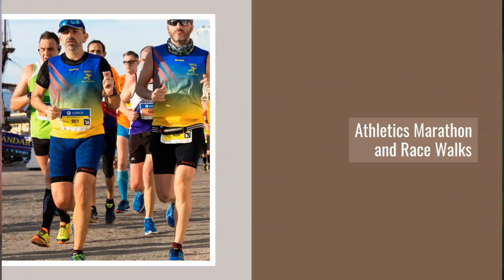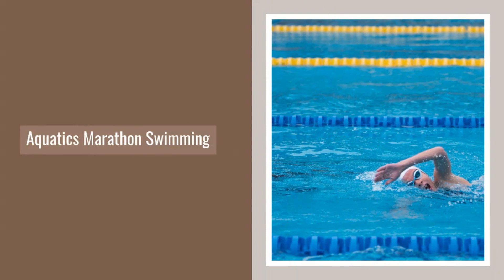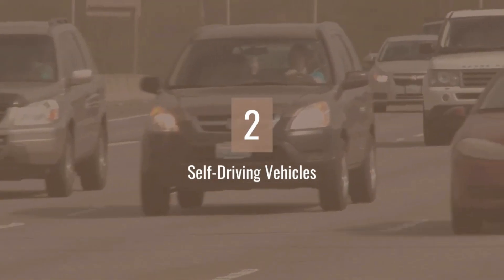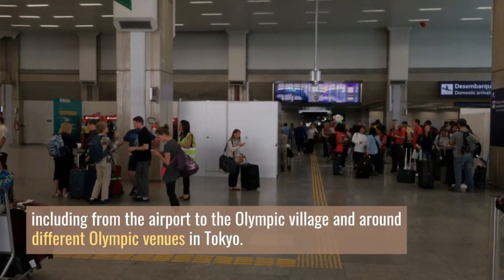Where is 2D Image Tracking used? Athletics marathon and race walks, cycling road and mountain bike, aquatics marathon swimming, triathlon, and canoe sprint. Number two: Self-Driving Vehicles. Where are these used? They run on defined routes related to the Olympics, including from the airport to the Olympic village.